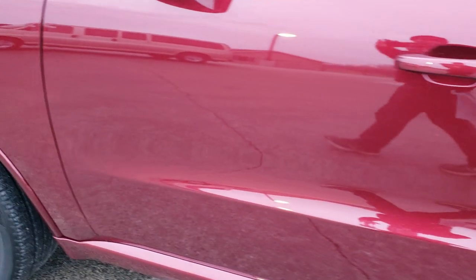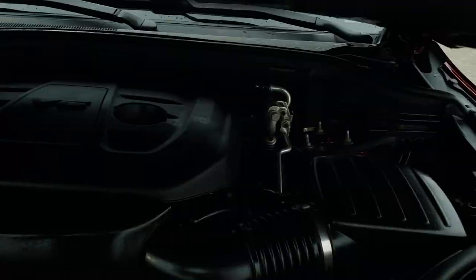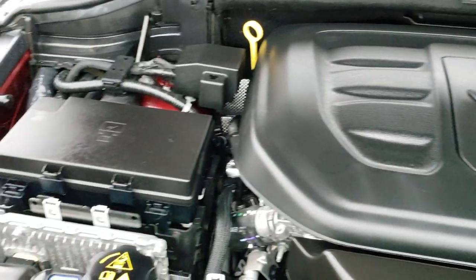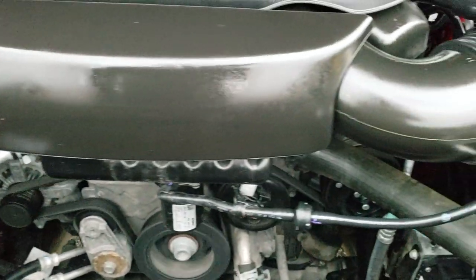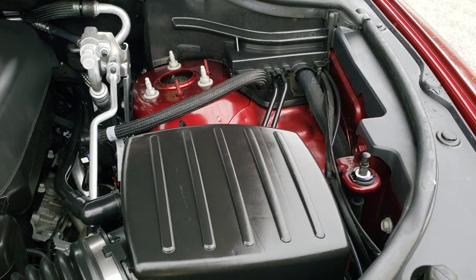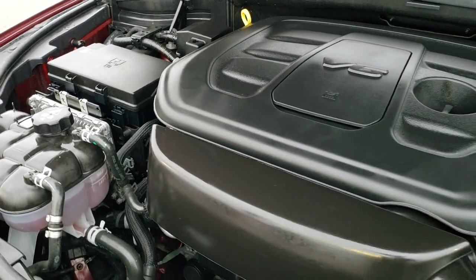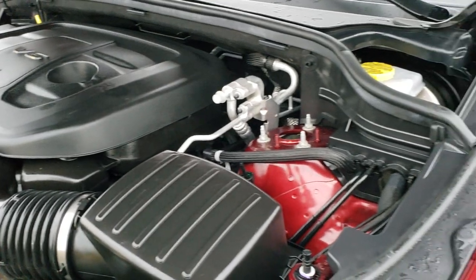It also has capless fuel fill. Under the hood we have the award-winning 3.6-liter Pentastar V6 motor. The engine bay is very clean and runs very smooth. This Durango has been fully safety inspected by our service shop, has a fresh oil and filter change, all the fluids have been checked and topped off, and this vehicle is 100% ready to go.